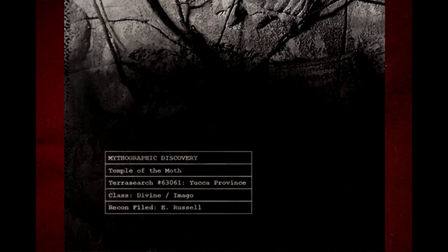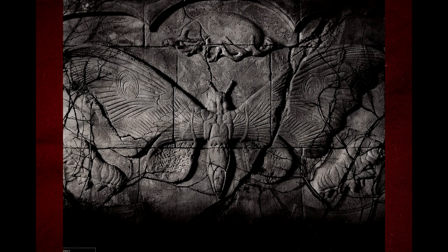As you can see from the little infographic in the bottom left hand corner, this is a pictograph from the Temple of the Moth. And we can imagine this is pretty close to how Mothra will be looking in the actual movie. It just lacks any sort of color.